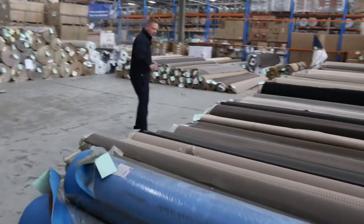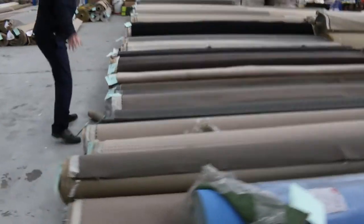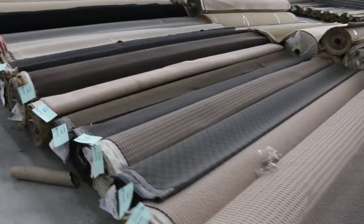Moving through now, heaps of loop pile carpets in tomorrow. These will be good for rental properties — this is sort of $100 through to $110.